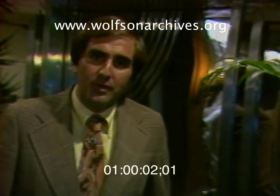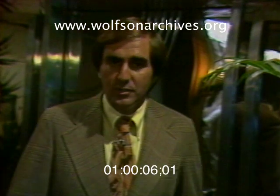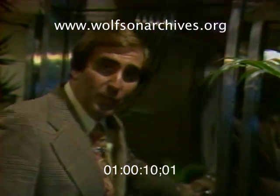Two years ago, Al Baxton and Peter Whitcup designed Tuttle's Restaurant with an eye toward saving as much money on electricity as possible. They're just beginning to realize how far ahead of their time they really were.